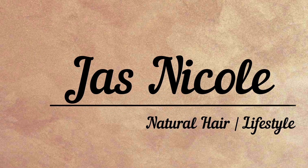Hey friends, welcome back to my channel. I'm Jazz Nicole and I'm here with another natural hair video. Today's video is actually going to be a two-part series. I'm going to do the first part now and upload the second part in a couple of weeks. Basically, I'm going to be showing you all my favorite natural hair products for type 4 low porosity hair.